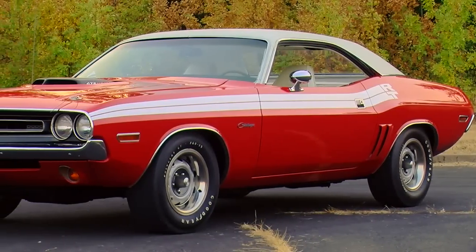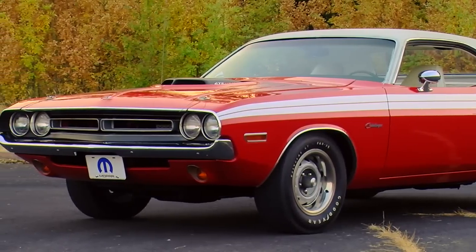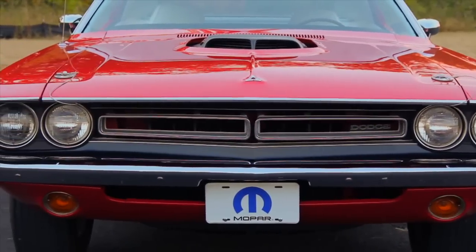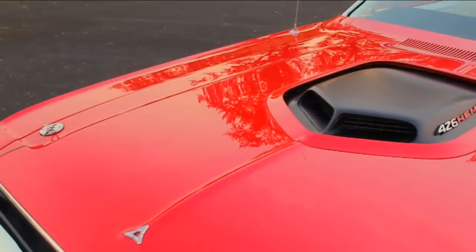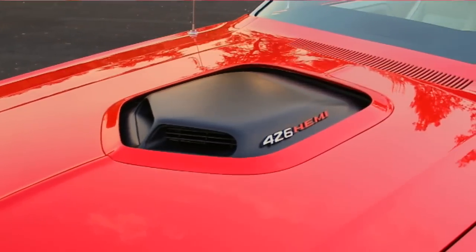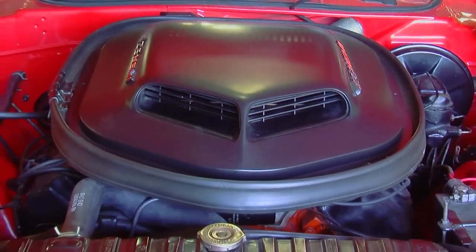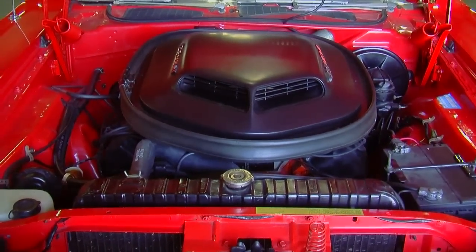This car was slightly restyled for 1971. The grille changed a little bit, but it still retains the very tightly fitting front bumper. The big thing is the black shaker hood scoop. The base hood on this car was called the power bulge, which had a slightly different scoop. The option was the shaker, which mounts directly on top of the engine and vibrates when you start the car — that's why they call it a shaker. I think it's about the best-looking hood scoop ever to be put on a muscle car.